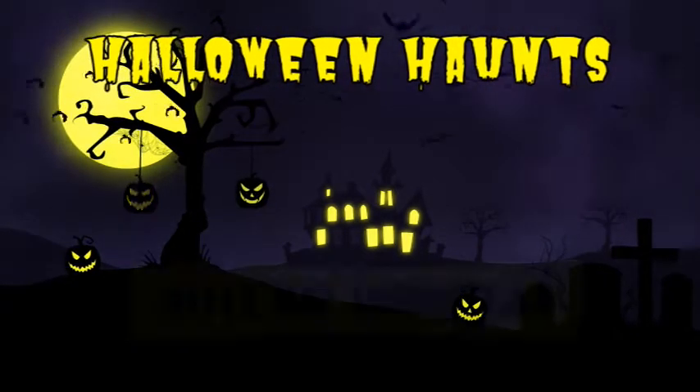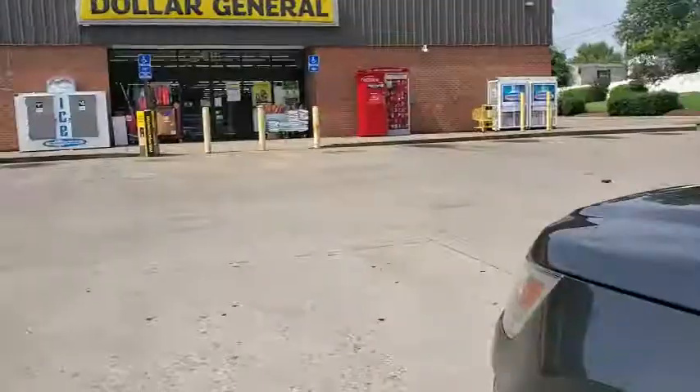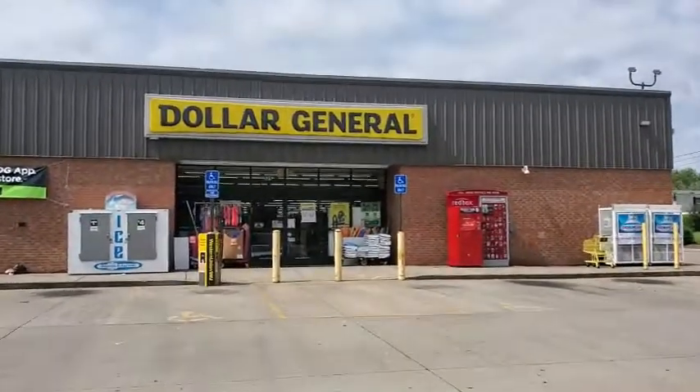Hey fam, follow along with me as I show you just a few ways that you can thoroughly and safely enjoy your Halloween weekend thanks to Dollar General.